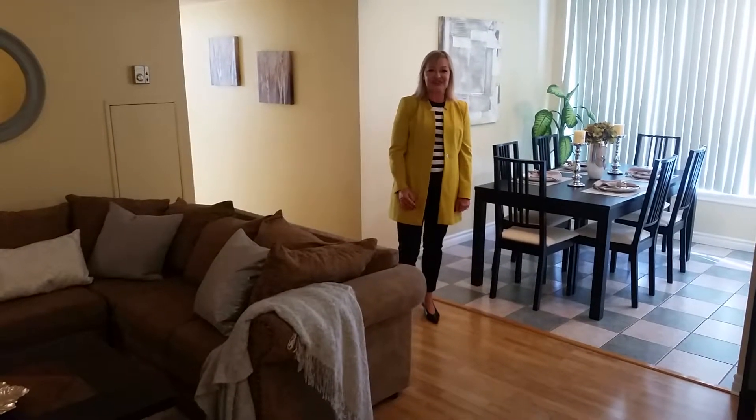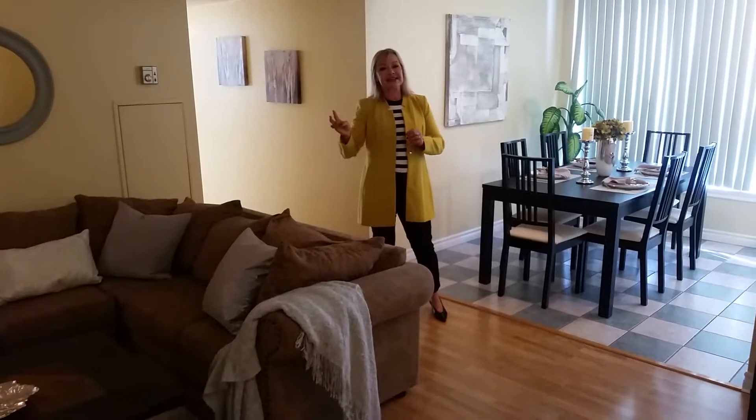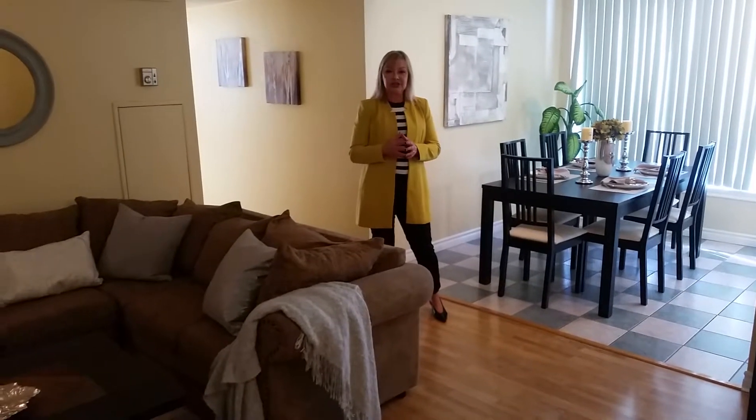Hi, it's Eva Katsopoulos from RE-MAX. Welcome to my newest listing here at 1665 Victoria Park Avenue, Unit 501.